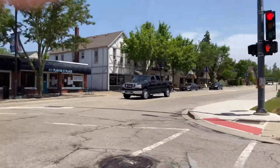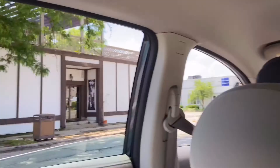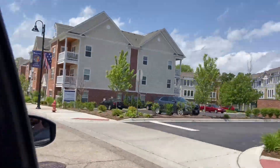We got my favorite place if you want some ice cream. Here we have Offbeat, a nice little music shop in downtown, and we're coming up on the lake here.